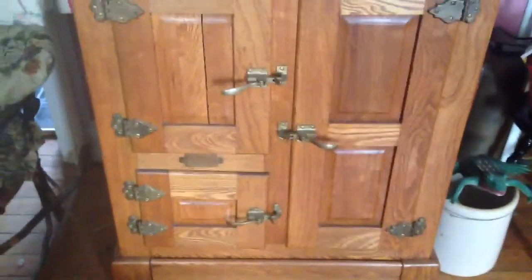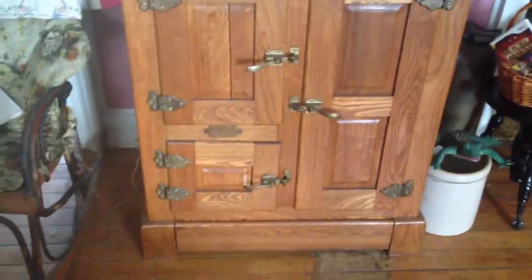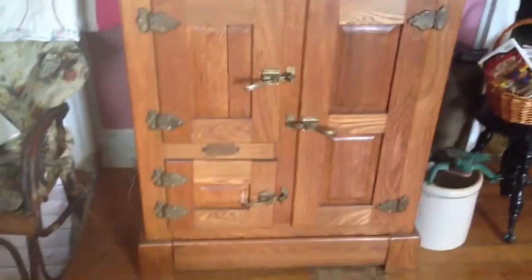Today I'm showing you our antique ice chest. Very old. Fridges have been out since Grace was a cowboy, so it's got to be around 100 years old. Don't know for sure.